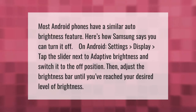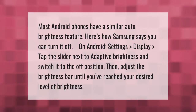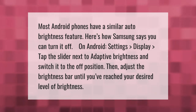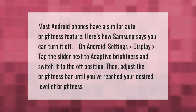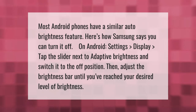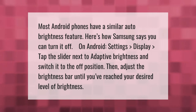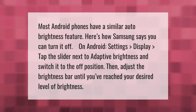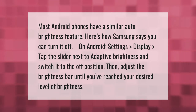Most Android phones have a similar auto brightness feature. Here's how Samsung says you can turn it off: open Android Settings, tap Display, then tap the slider next to Adaptive Brightness and switch it to the off position. Then adjust the brightness bar until you've reached your desired level of brightness.